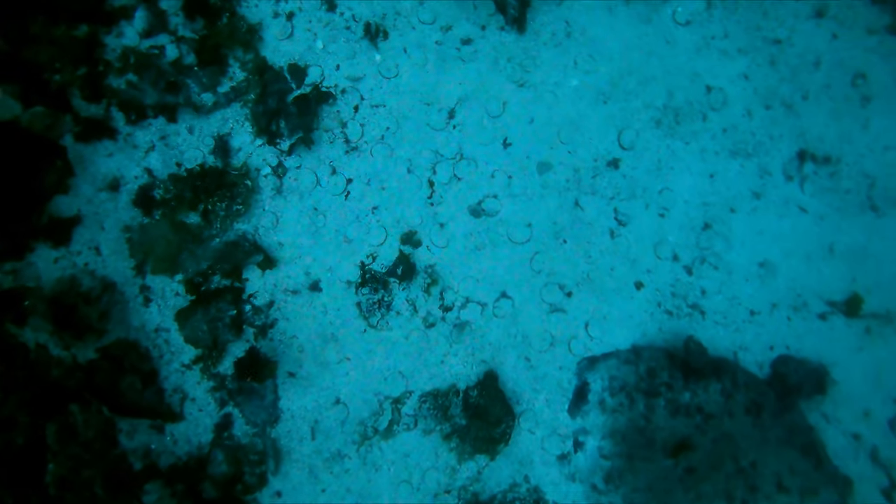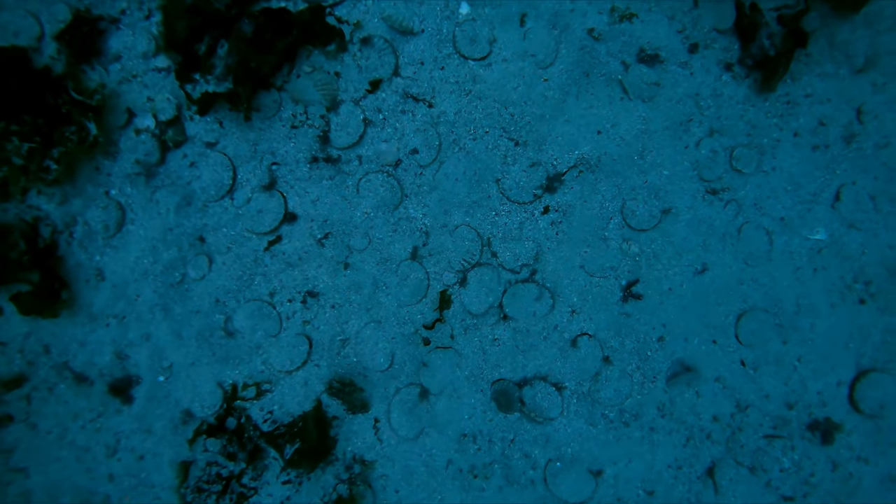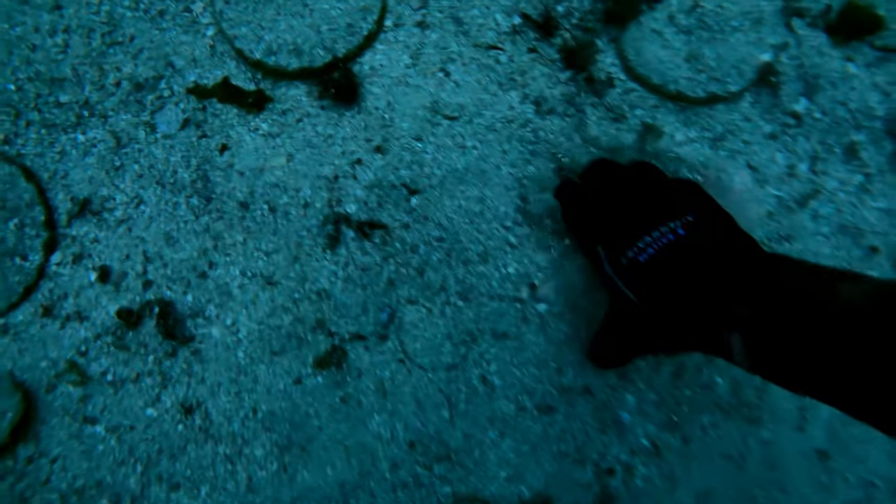When harvesting scallops, it's very important to leave behind more than you pick up. Despite having done that all day long, when I found this absolute gold mine, I just couldn't pick up any. The site was just too pretty to ruin.